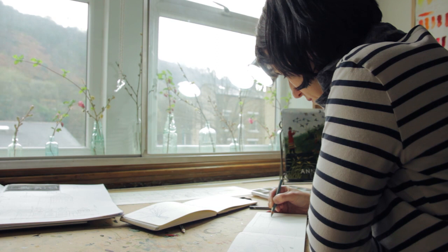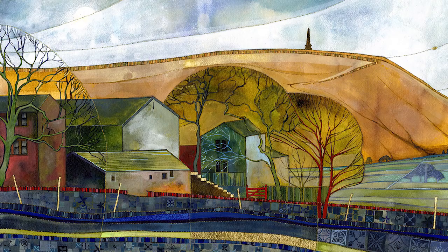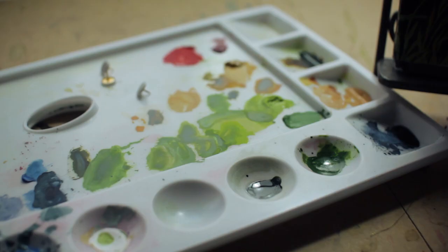Studley Pike is a memorial on top of the hills between Hebden Bridge and Todmorden. It was my daughter Hattie that went there first — she went on a walk with a friend and loved it, and it was her that took me up there. So Studley Pike was one that I painted for Hattie as her picture.